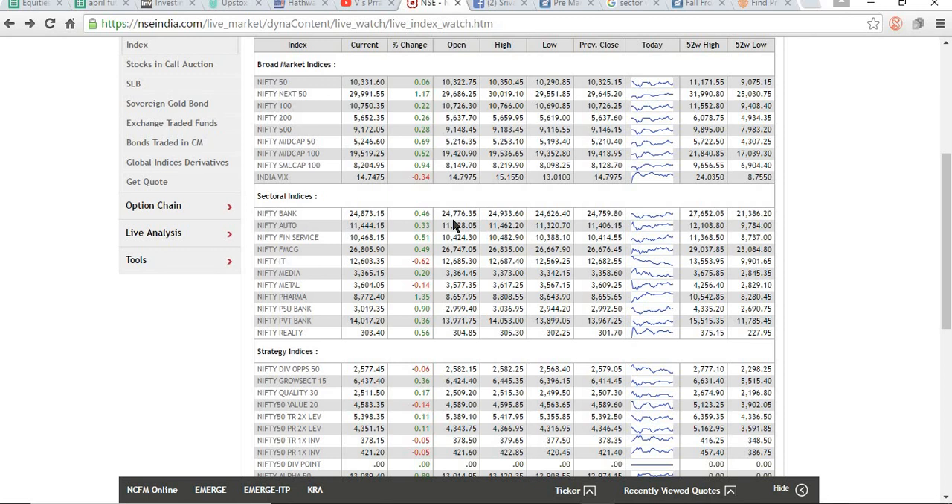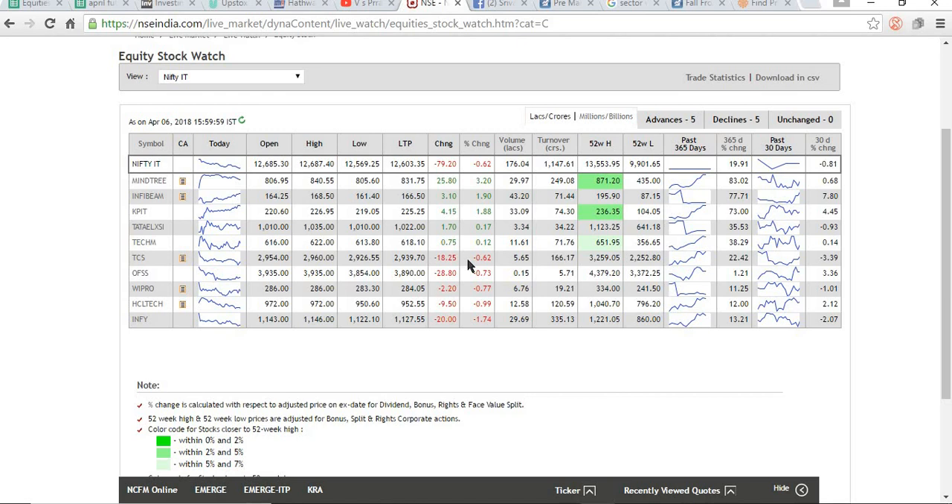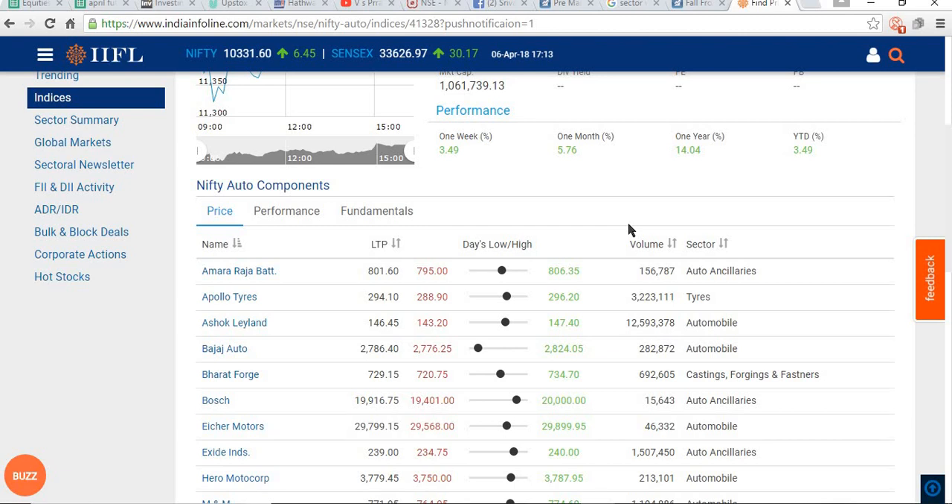If you are in buying mode, try to see which sector has the highest percentage change, then go into that sector and select a stock. The sectorial indices, for example, showed financial services performing the most on that particular day, and PSU banks were up 0.9 percent. If you wish to go long, go into the best performing sector; if you wish to go short, find the weakest sector. This data is updated every second on NSE India — use it to find stocks for intraday. There are also many other websites which give data about happenings in the market.